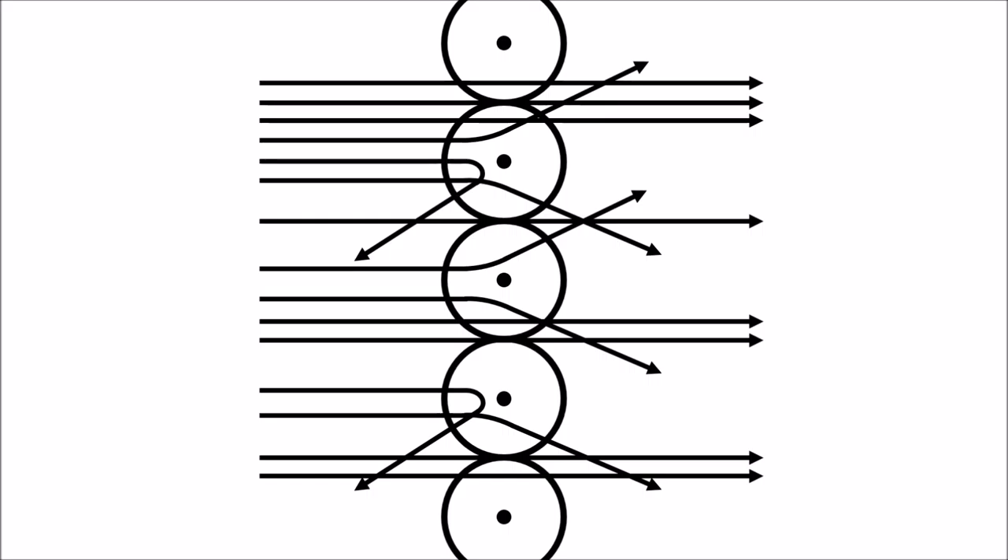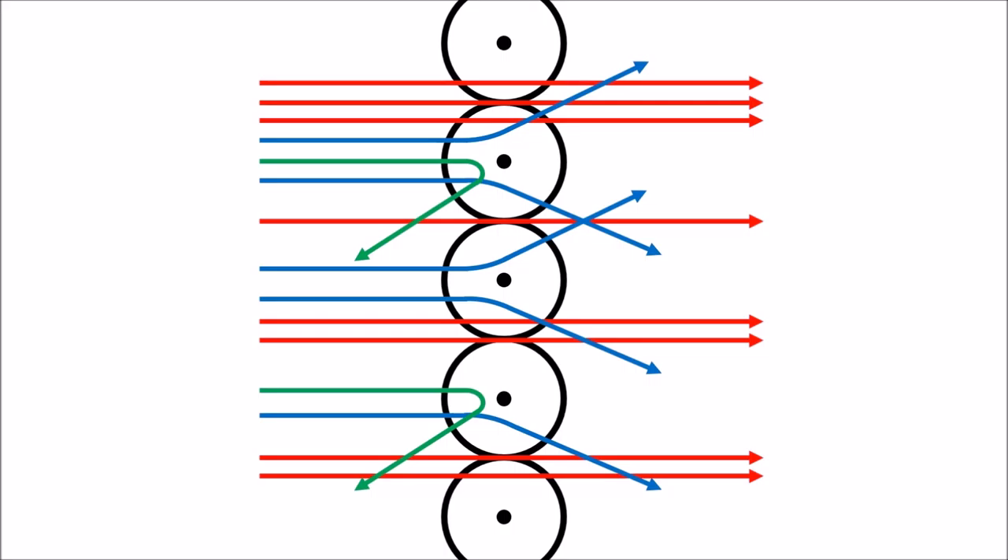Now, what do you see? Correct! Most of the alpha particles pass straight through the foil, proving that most of the atom must be empty space. The nucleus must have a positive charge. Can you tell me something else that you see? Correct! A few particles were backscattered, proving that most of the atom's mass must be contained in a small, dense nucleus. Well done!